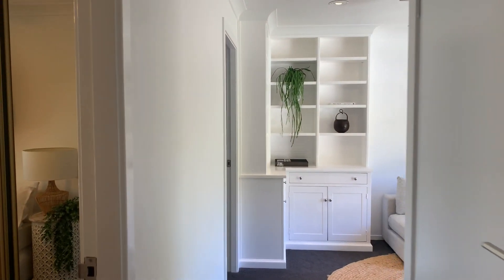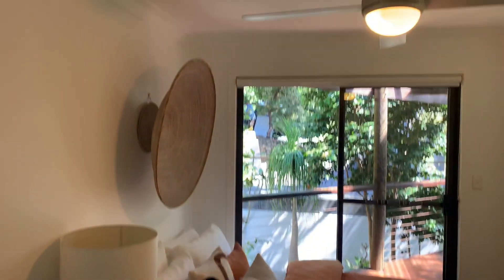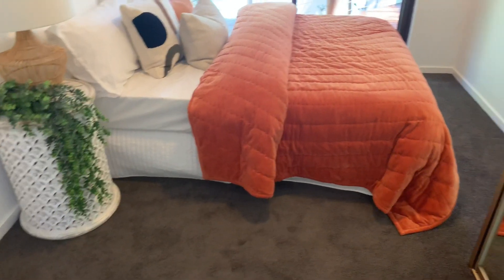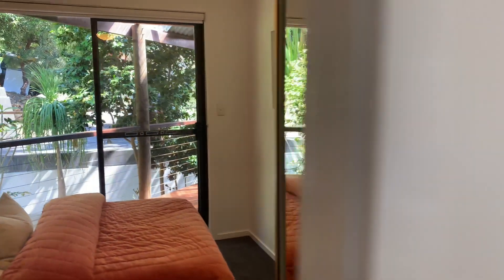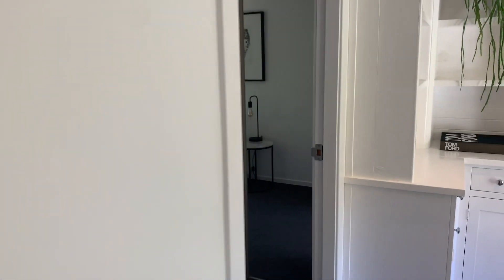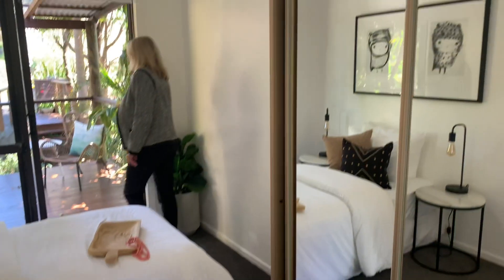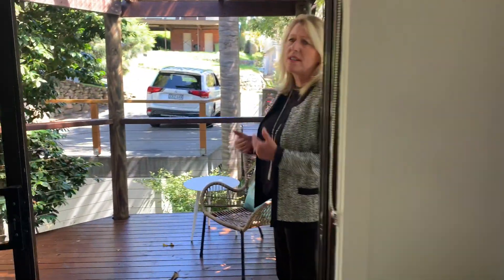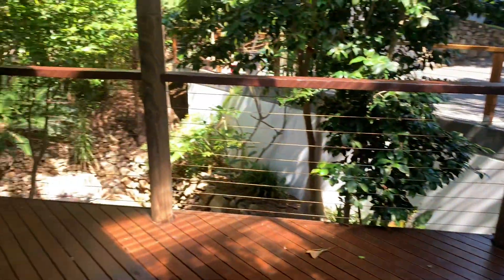That's two of the bedrooms. Here's the third bedroom again with the mirrored wardrobe, and this bedroom has access to the front deck. The fourth bedroom also has access to this covered back deck, so you've got another seating area there. If you've got visitors staying with you, they've got a lovely little private area where they can sit.